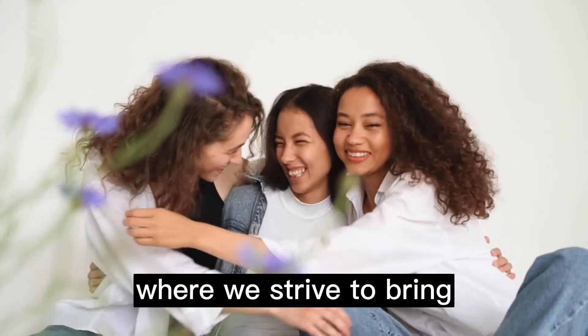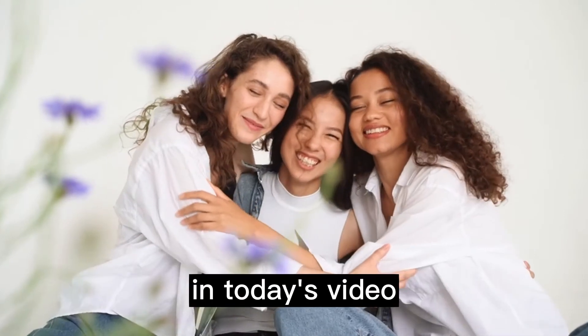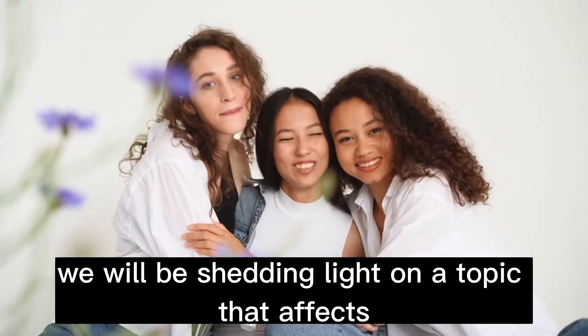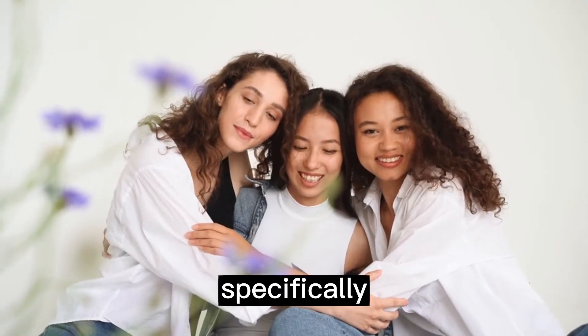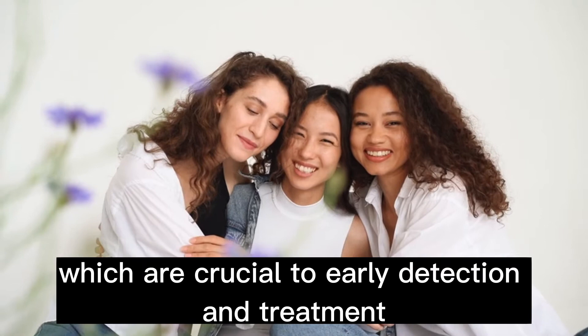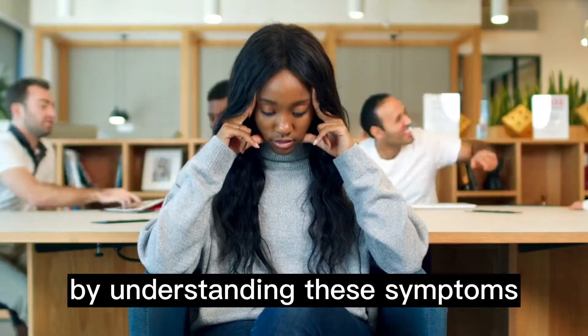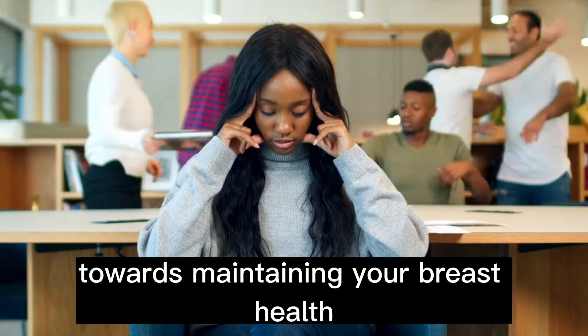Welcome back to our channel, where we strive to bring you informative content on various health topics. In today's video, we will be shedding light on a topic that affects millions of women worldwide: breast cancer. Specifically, we will be exploring the symptoms of breast cancer, which are crucial to early detection and treatment. By understanding these symptoms, you can take proactive steps towards maintaining your breast health.